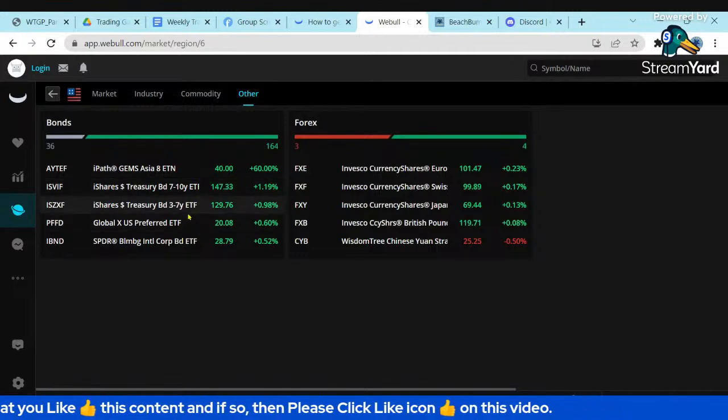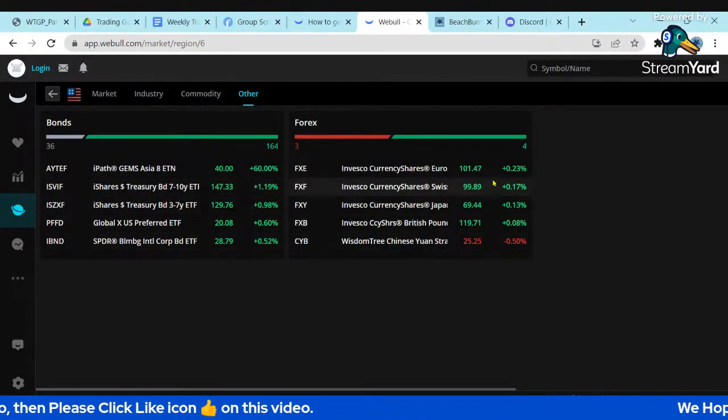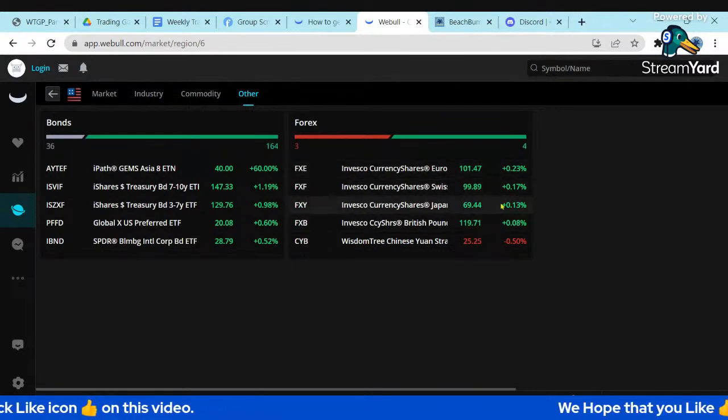Bonds were pretty positive — 3-to-7 year and 7-to-10 year were up. The euro and yen were also positive.